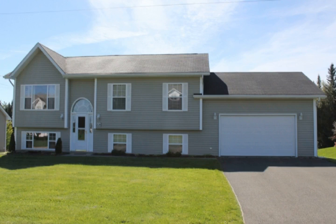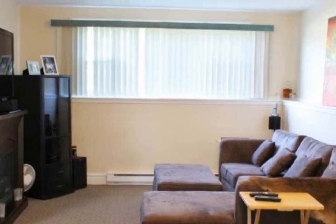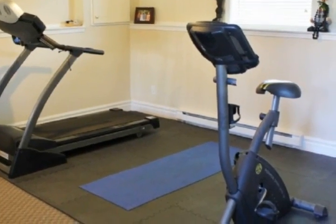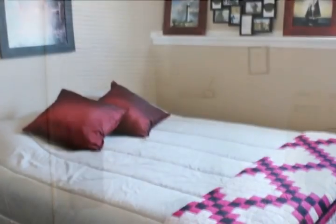This is a fabulous split entry home within walking distance to all schools, parks, civic center, shopping, and more. Inside boasts four bedrooms, two baths, main floor and lower level living rooms, attached double garage with basement entrance.